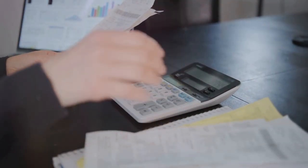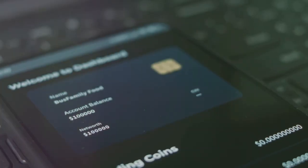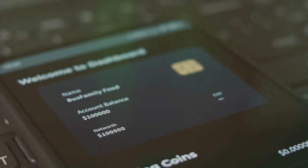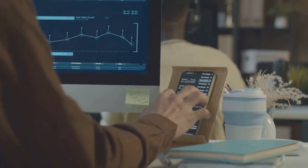First, keep good records — every trade, every purchase, every sale. Keep it all. Spreadsheets are your new best friend. Or, better yet, use CoinLedger. They make tracking and reporting your crypto transactions a breeze.